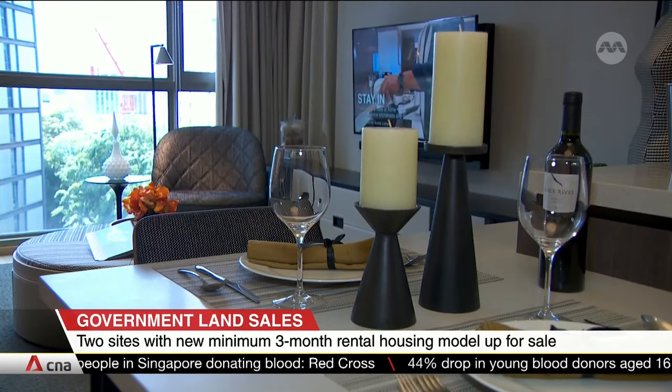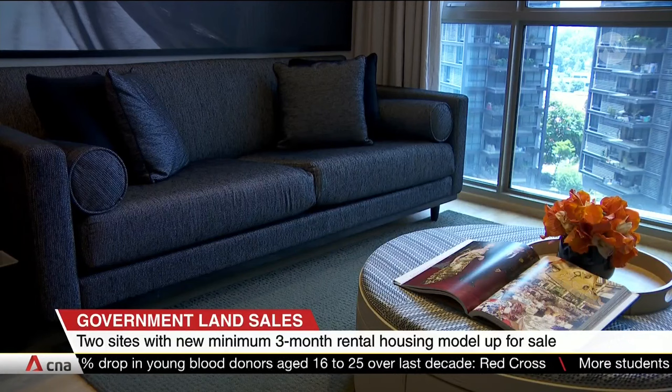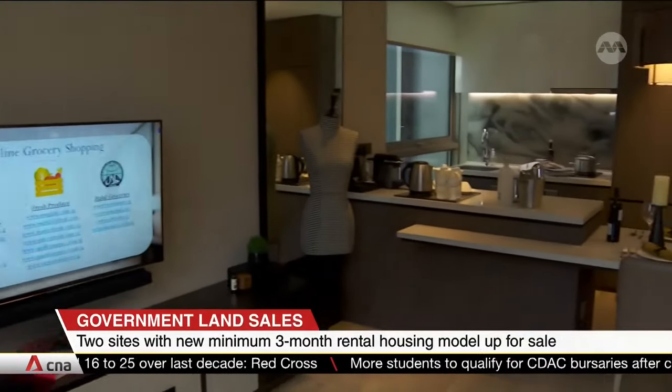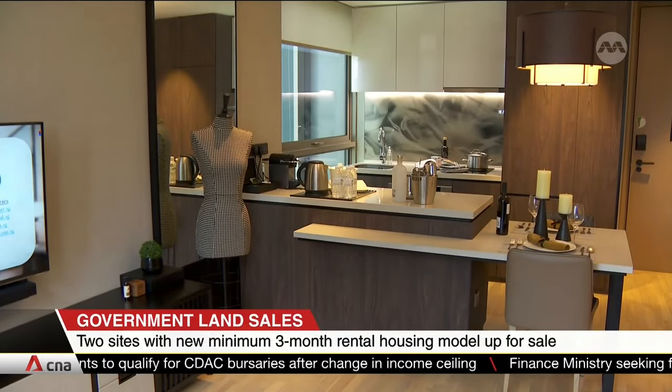The housing model announced last week aims to cater to those who prefer to rent rather than buy a home. However, market watchers say not all developers may have the expertise to operate service apartments, and that means there may be no more than three bidders in this tender.